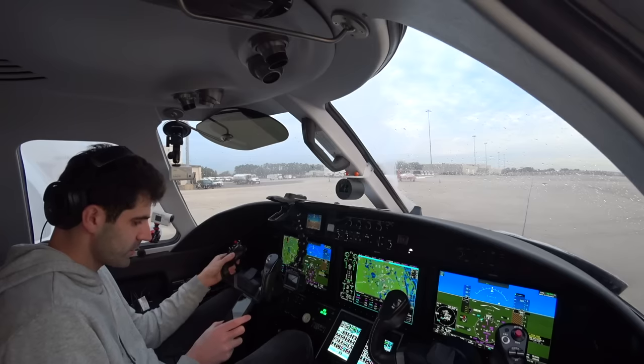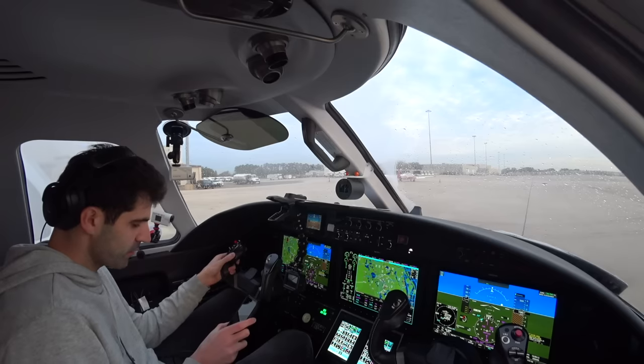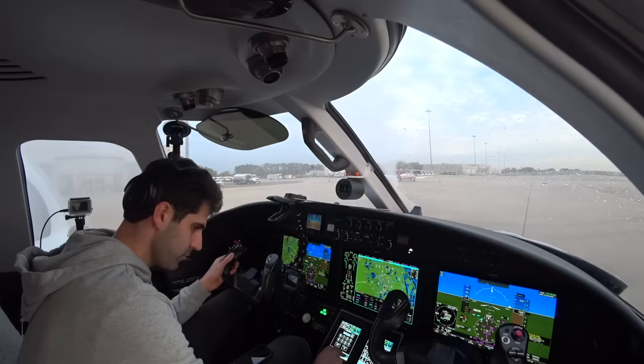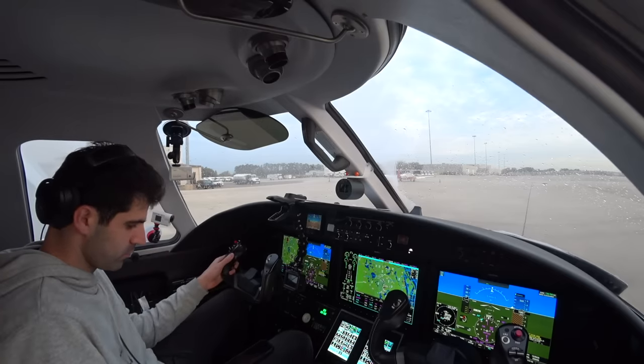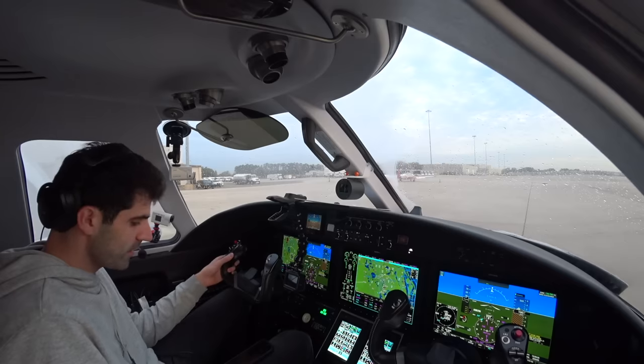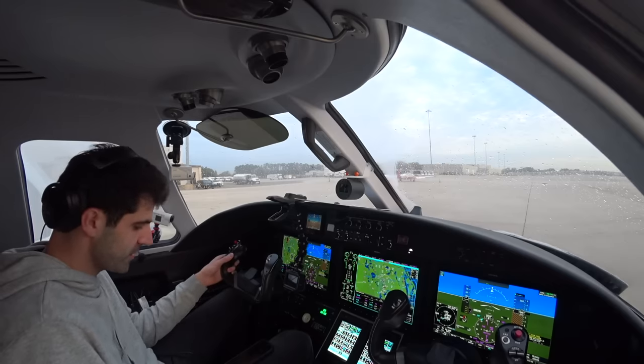Thanks, 2 Romeo Foxtrot, to Tampa, Red Sox One departure. Red Sox filed. Climb via the SID. Expect 12,000, ten minutes after departure. Departure frequency 120.15, squawk 3-2-4-5, and we have information Zulu. Citation 2 Romeo Foxtrot, readback correct. Ground is on 121.8 for you. Ready. Have a safe flight. Thanks so much, 121.8, 2 Romeo Foxtrot, see ya.